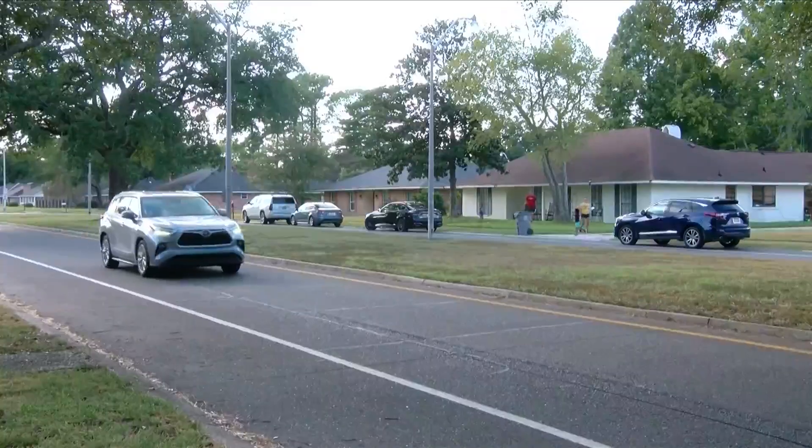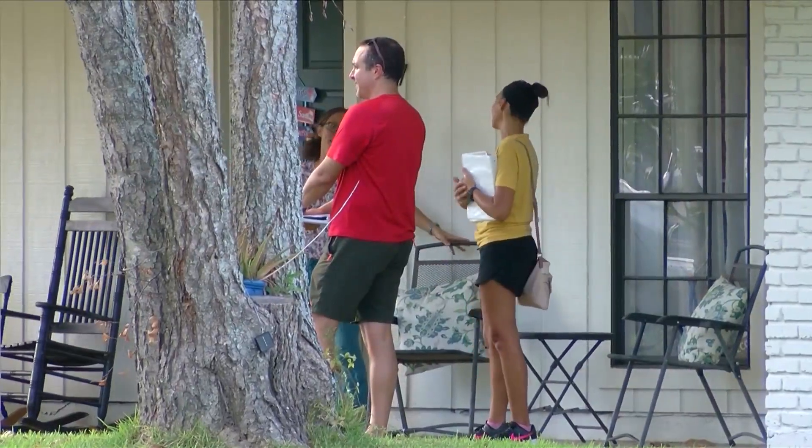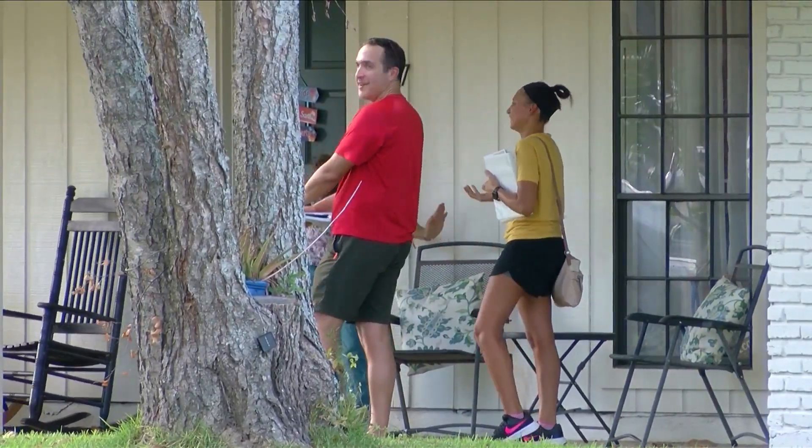I know that the homeowners in the neighborhoods that I represent in my district are very concerned about Ward's Creek. Councilwoman Lori Adams says her phone also never stops ringing. She says this new flood mitigation project will hopefully bring some peace of mind for the residents. And I think what we're seeing is that that work, that investment, is beginning to pay off, and it's going to definitely pay off long term.